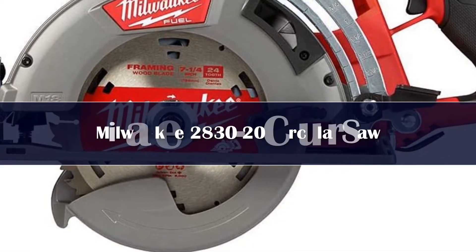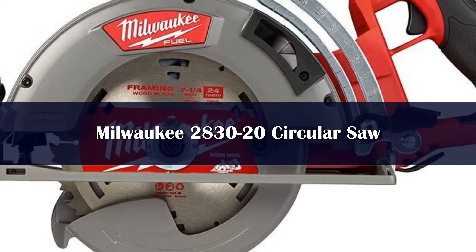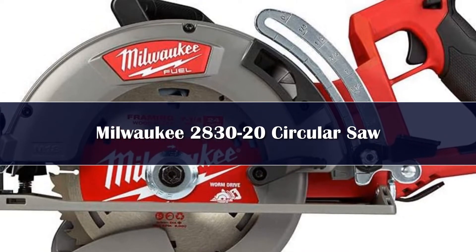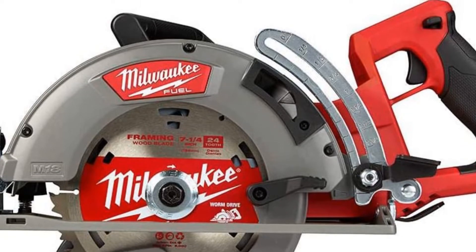Number 3. You can't help but be impressed by this Milwaukee saw's cutting power and longevity. Slot in a massive 12Ah battery, and you've got several hours of carpentry capability unencumbered by a cord. Our 4x6 pressure-treated lumber was no match for it, barely putting a dent in its battery capacity.